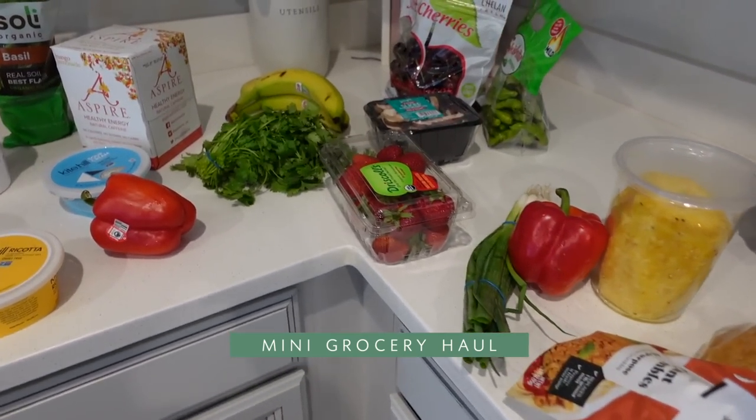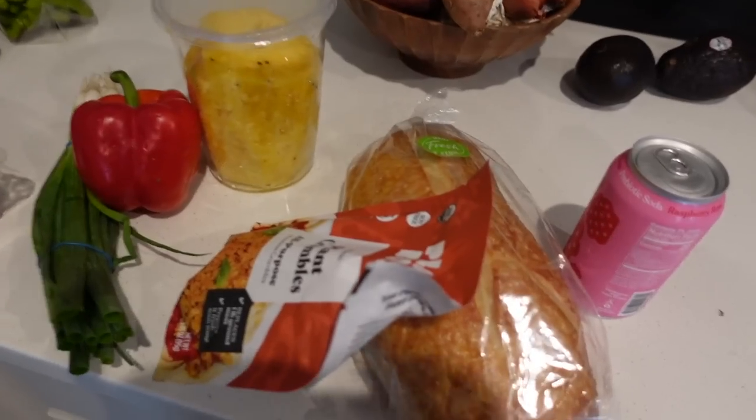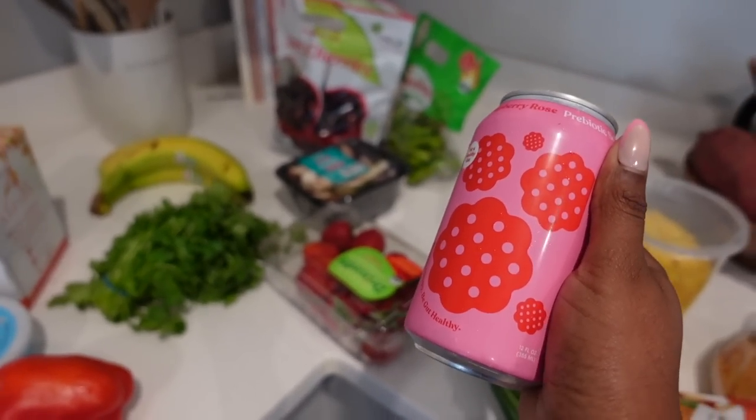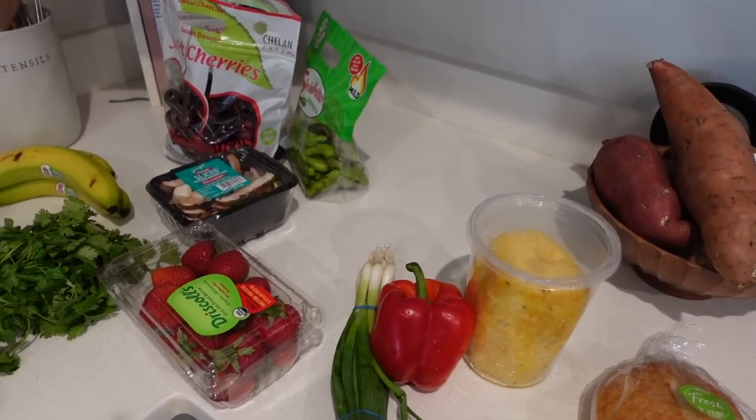Really quick, I got some groceries delivered. I got some of this Poppi soda — raspberry rose flavor. Got that.